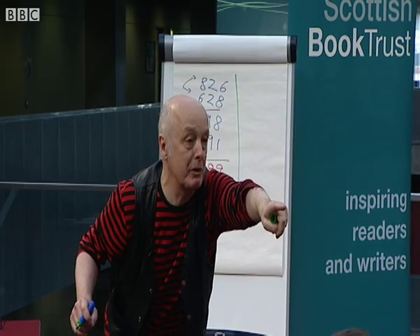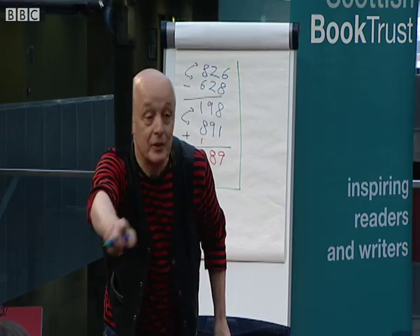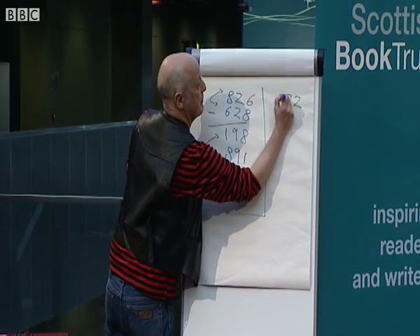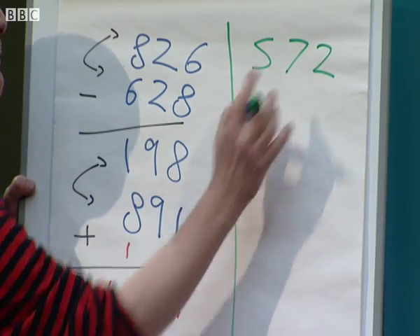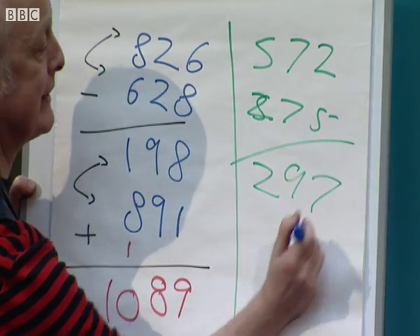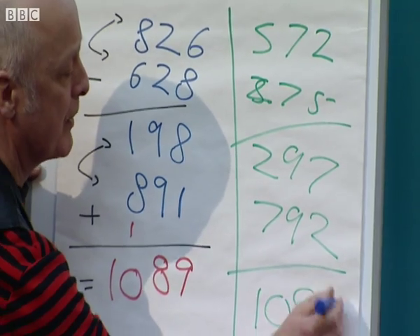Two. Two's good for me. Seven. Two — I've got seven. Five. Two, seven and five. I'll write down: two, seven, five. If you're doing it yourself, remember to put a big digit at the front. I turn it round: two, seven, five. I subtract — that makes 297. Turn it round: 792. Add them up: 1089.